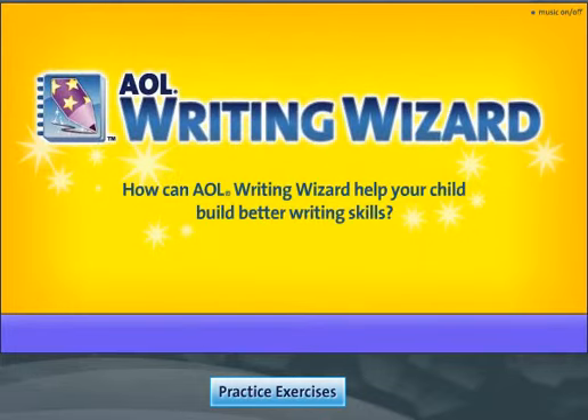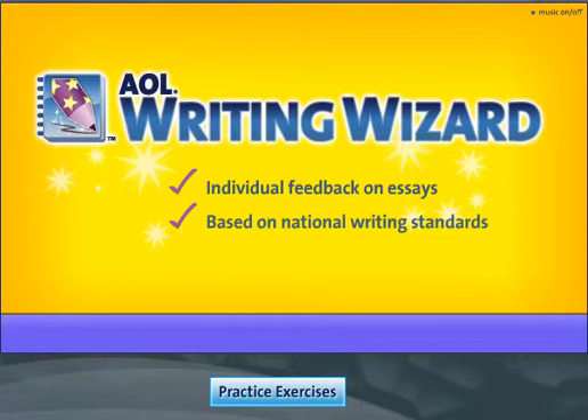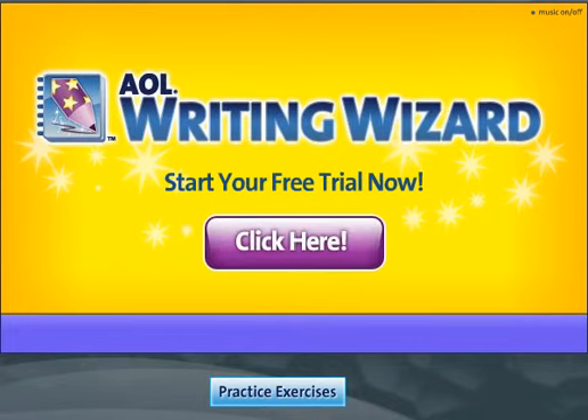How can AOL Writing Wizard help your child build better writing skills? With individual feedback on essays based on national writing standards and tools to help them get started writing, including the Step-by-Step Outline Builder. Start your free trial of AOL Writing Wizard now.